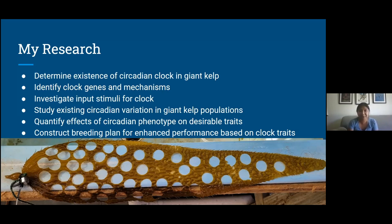This summer I'm mostly focusing on those first three research points. This is an example of a kelp blade that I've sampled using a little circular blade cutter.